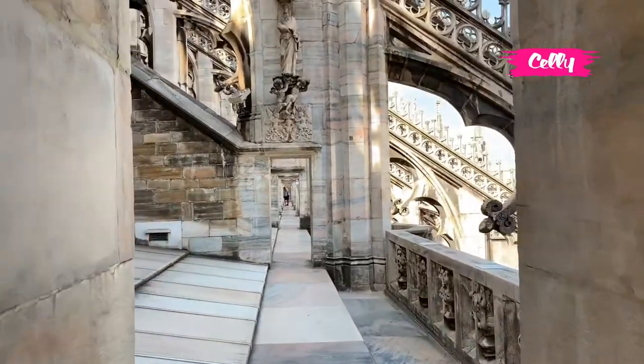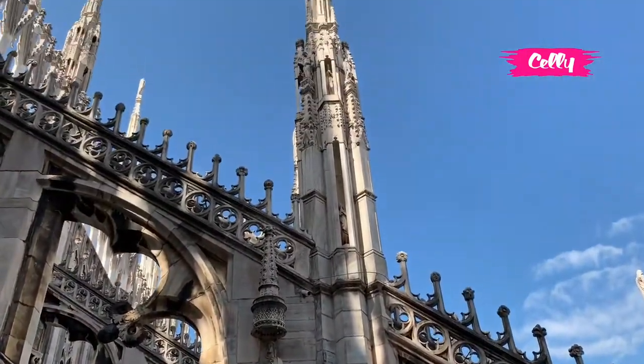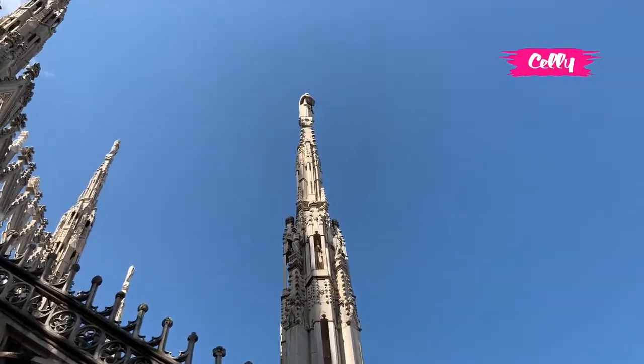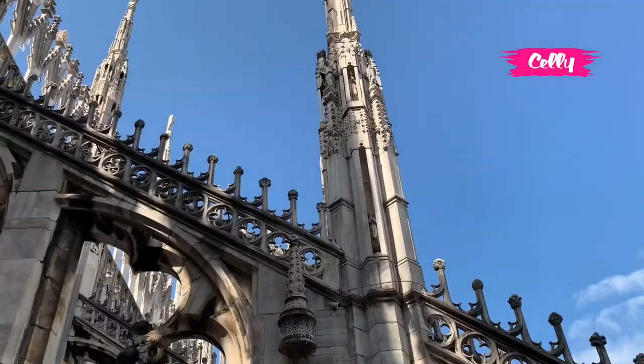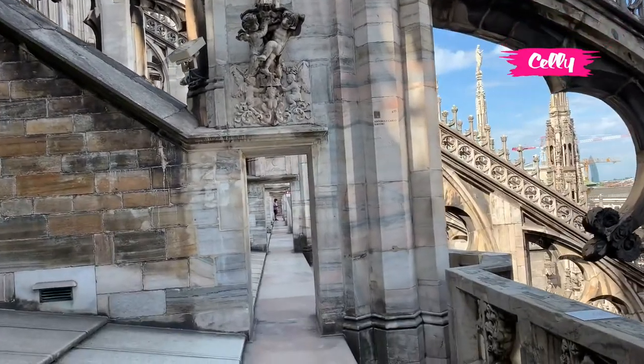Saya sekarang berjalan menuju ke lantai atas dan saya mesti berjalan kira-kira 70 meter menuju ke tangga ke atas. Jadi mesti berjalan kaki, tidak pakai lift lagi.